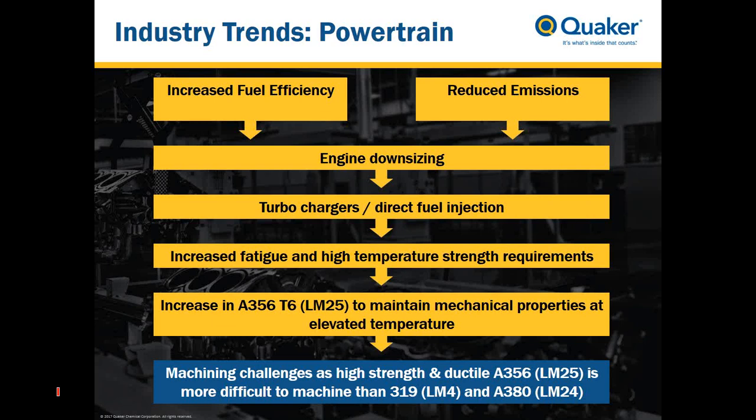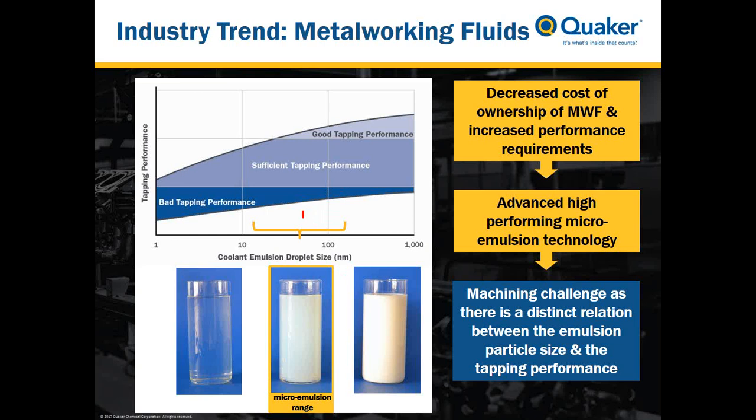Another trend involves metalworking fluid technology itself. With market expectations to continuously decrease the cost of ownership and increasing performance requirements, we see metalworking fluid suppliers shifting towards lean and high-performing micro-emulsions. This can present machining challenges. As you can see on the graph on the left, I plotted tapping performance on the y-axis and coolant emulsion droplet size on the x-axis. As droplet size decreases and emulsions get more stable into the micro-emulsion range, tapping performance drops and the operation becomes more challenging.